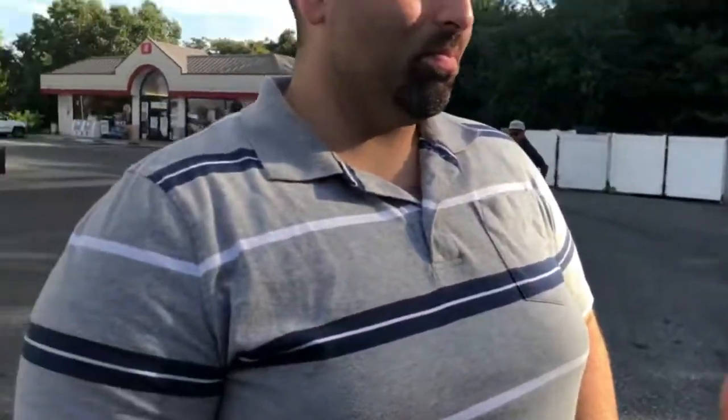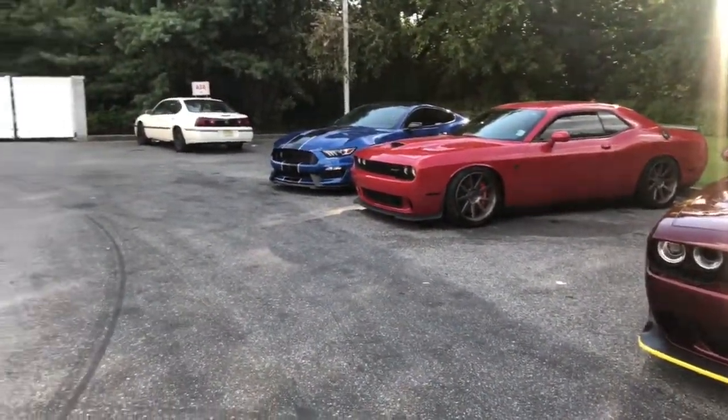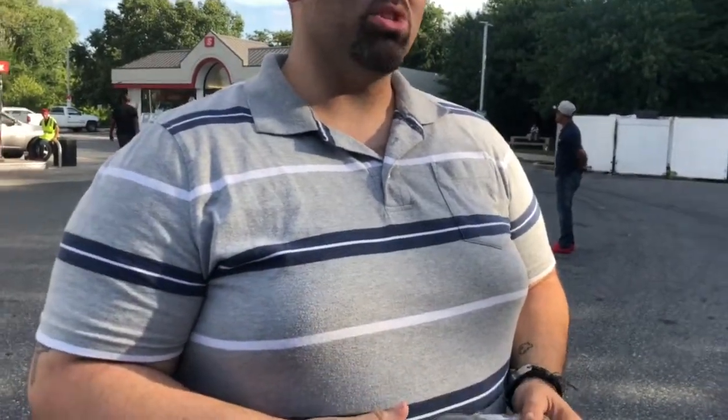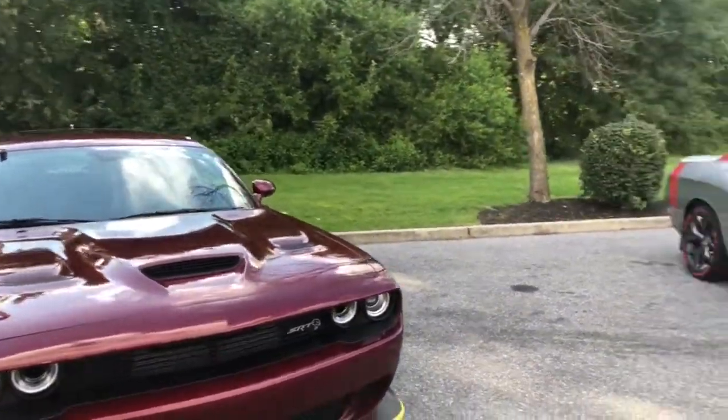Tell us a little bit about it. This is Joe, and this is his 2018 wide body Hellcat. Let us know how you feel about it. Absolutely love it. It's violent. It's a machine — just an excellent machine. Extremely excellent. Do you love the car better than any other car? Yes. I got my dream car right there. Dodge has created a monster.